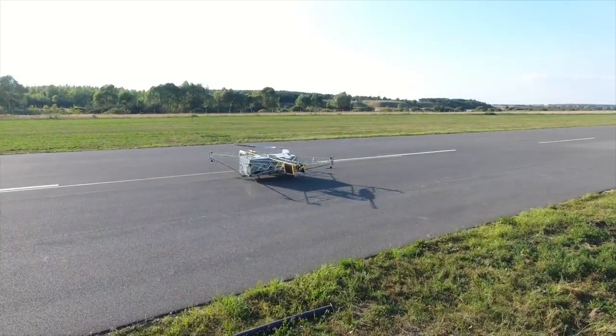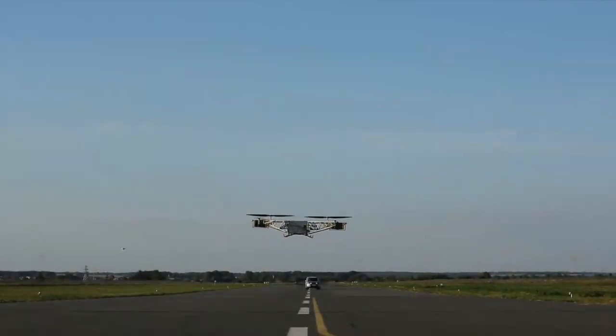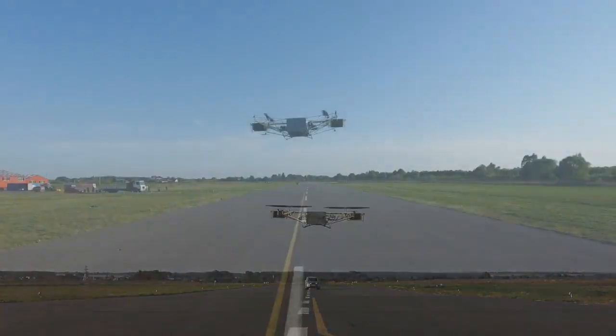Skiff is a heavy lifting autonomous drone with vertical take-off and landing capabilities. It dramatically exceeds today's multi-rotor drones in both flight time and carrying capacity.